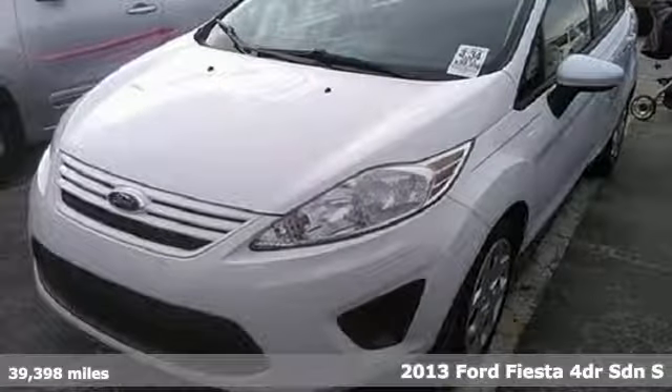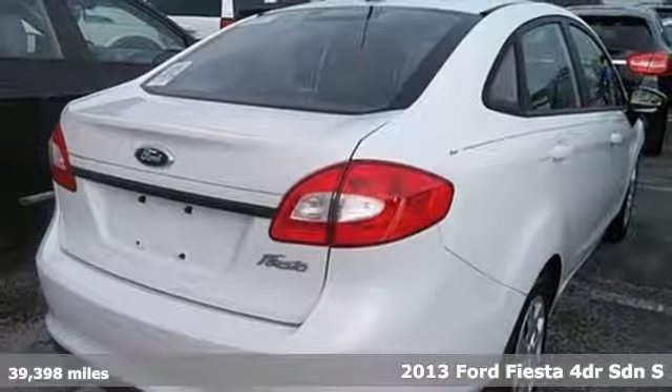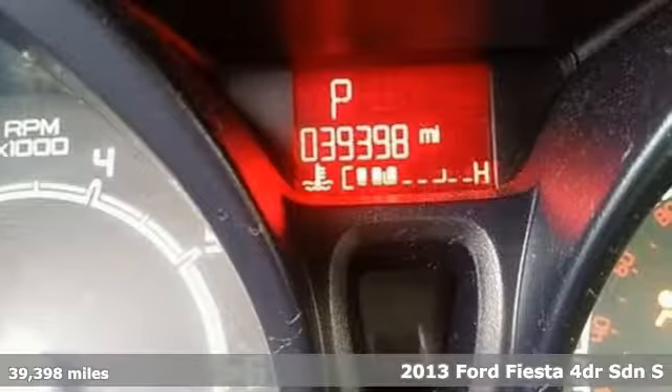It's a 2013 Ford Fiesta. This is a nicely priced, easy to handle subcompact. It's well equipped with the features you need.